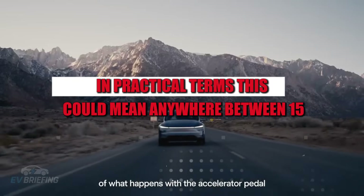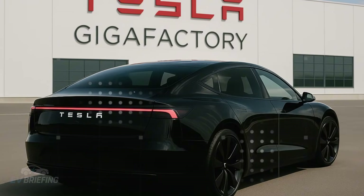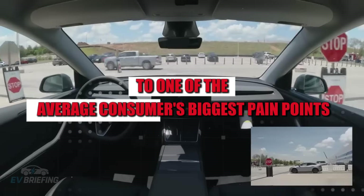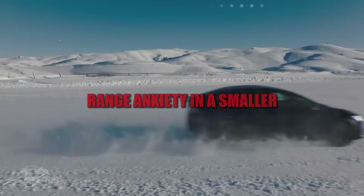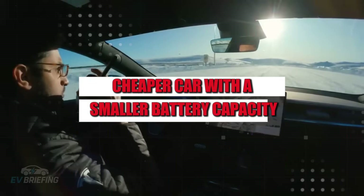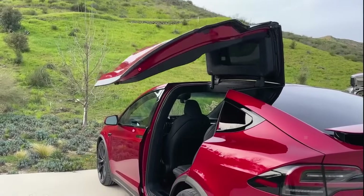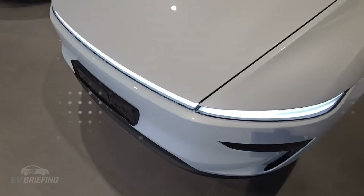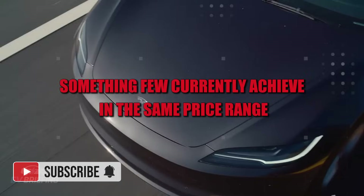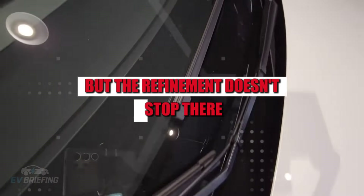In practical terms, this could mean anywhere between 15 and 20 additional miles on urban commutes. This isn't just a bonus — it's a direct response to one of the average consumer's biggest pain points: range anxiety. In a smaller, cheaper car with a smaller battery capacity, every mile saved counts. And if Tesla's promise comes to fruition, the Model 2 could offer up to 220 miles of range with a compact battery, something few currently achieve in the same price range.